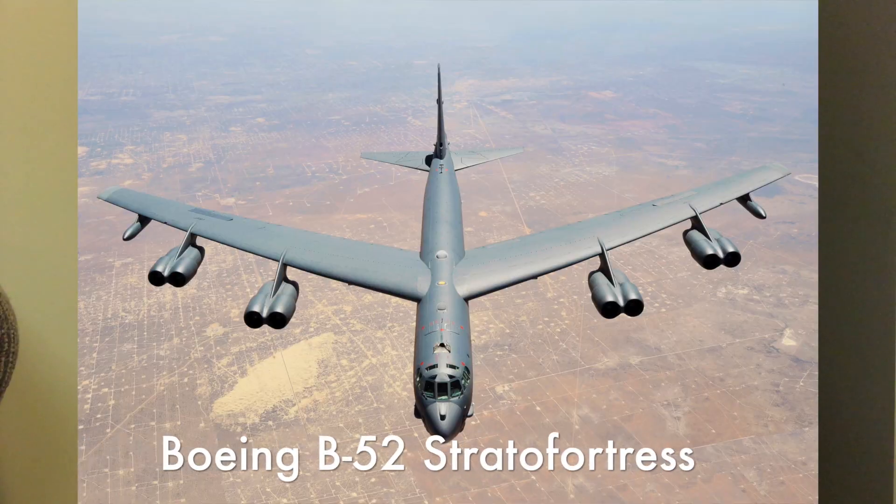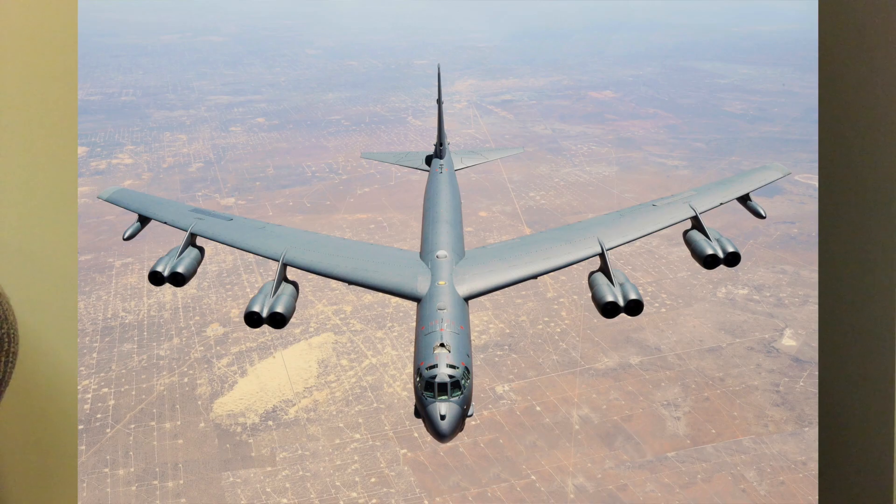The development of the B-2, like many other military airplanes, started during World War II. At that time, the U.S. had two main bombers in their fleet. The first was from Boeing, called the B-52 Stratofortress, that was designed to fly at such high altitudes that it would be difficult to reach by anti-aircraft systems.